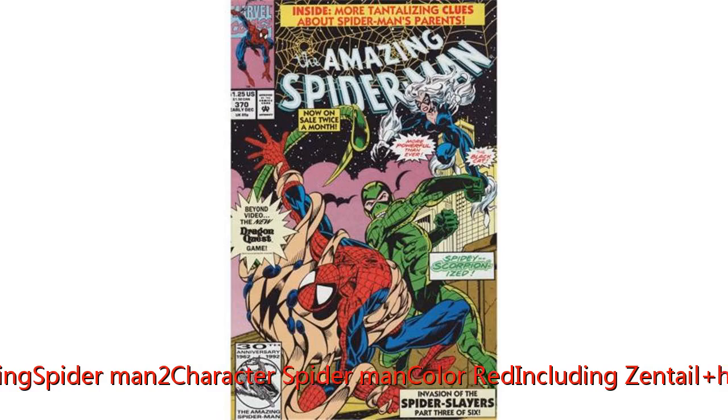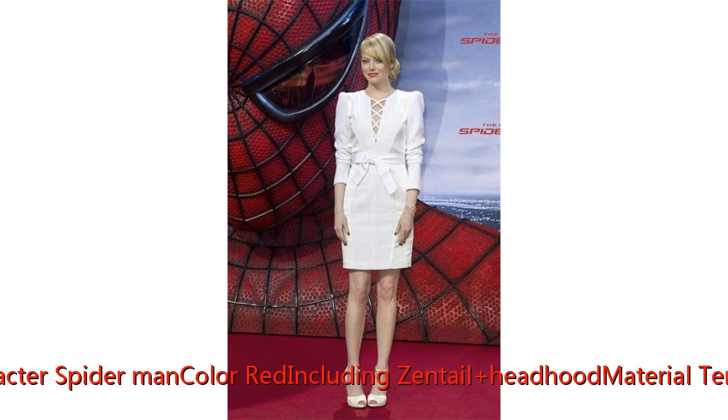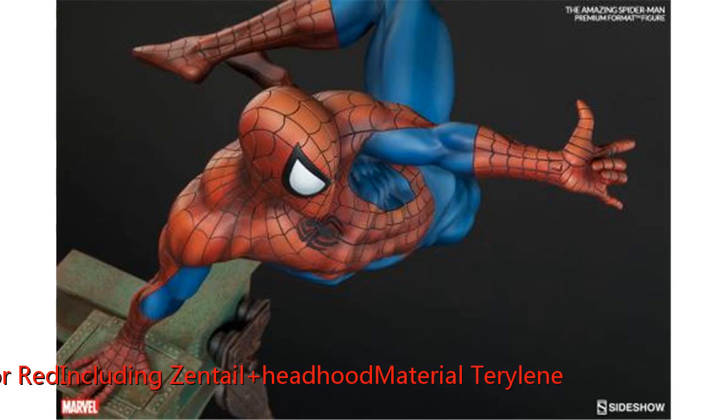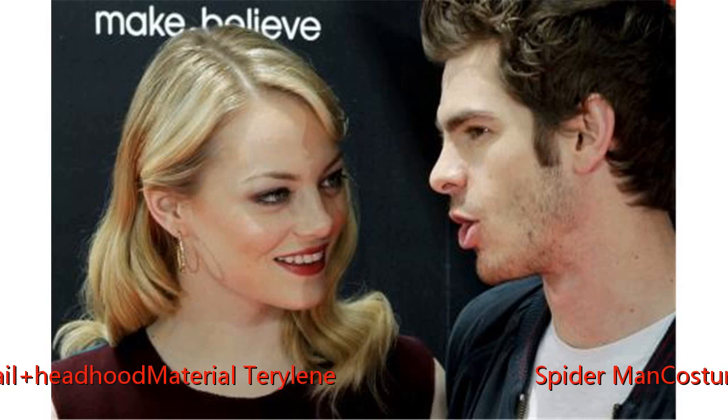Whether for cosplay or as a collector's piece, any Spider-Man fan is sure to love it. Custom-made available — please kindly provide your measurements including height, chest, waist, shoulder, and hips.